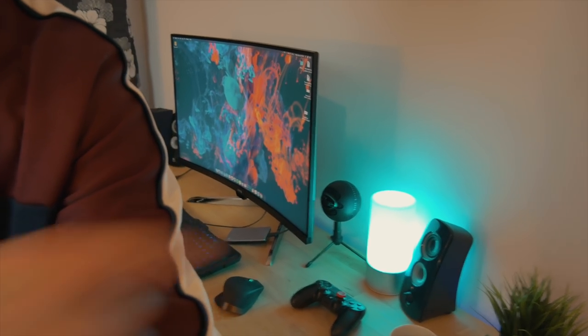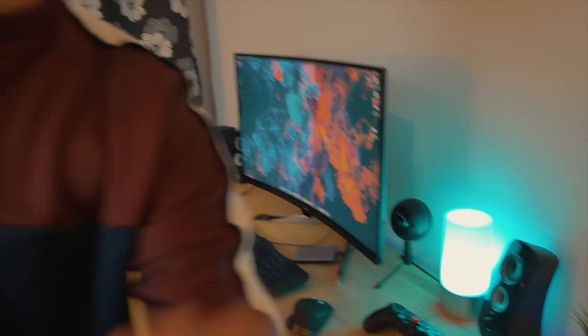One more thing you can see behind the monitor is this microphone, which I use for voiceover videos. I'm really happy with the quality I'm getting from it.